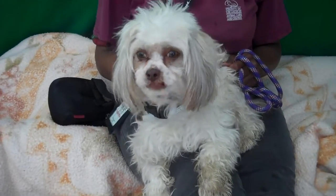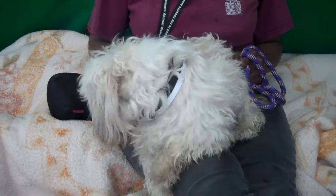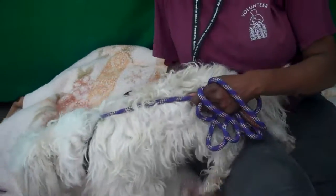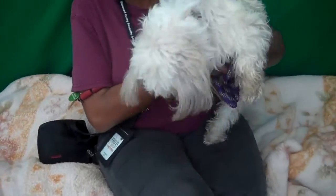What a doll! This is Lenny, and Lenny's ID number at the Baldwin Clark Shelter is A4936518. He is a little male, a miniature poodle, came into the shelter as a stray on April 8th.